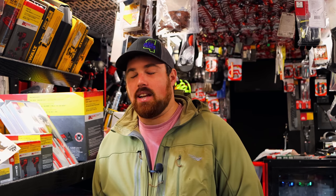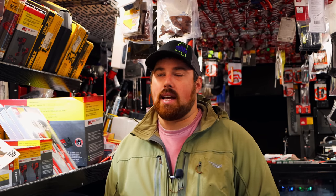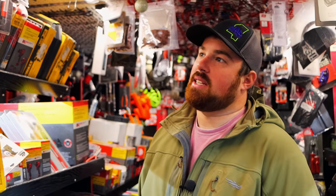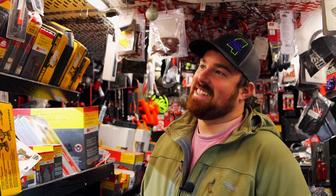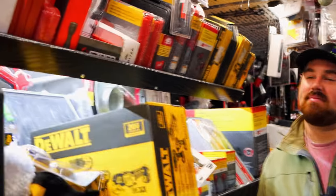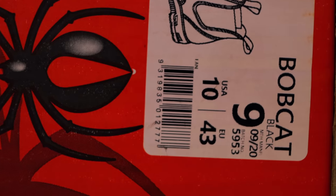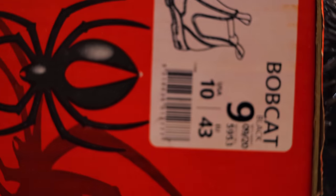The sizing's kind of weird though — they're an Australian-based company, so they go off the Australian size. If you wear a US 10, you buy their size 9. That's what confuses everybody when they look at them — oh, that's not my size. Well, did you look at the big number or the little number? It's a US 10 but it's an Australian 9.